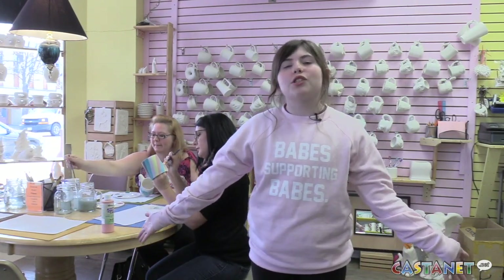That's a wrap for Emma on the Go, giving it a go. This was brought to you by John Deeks Full Service Real Estate Shop and Color Time Ceramic Studio.